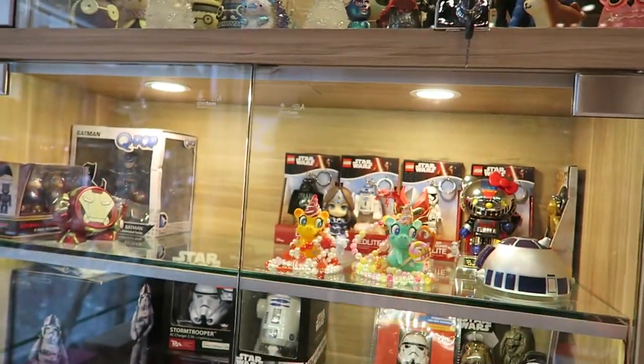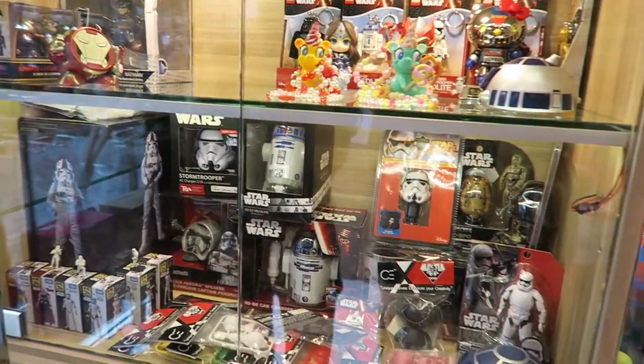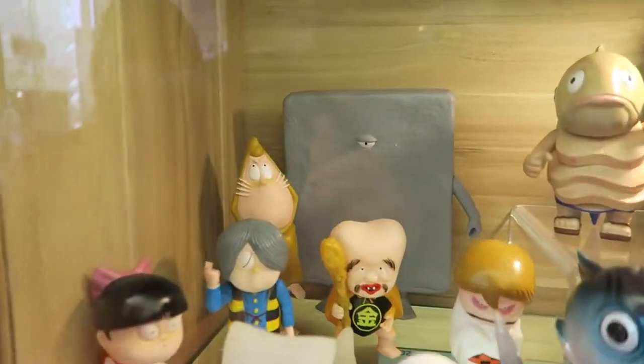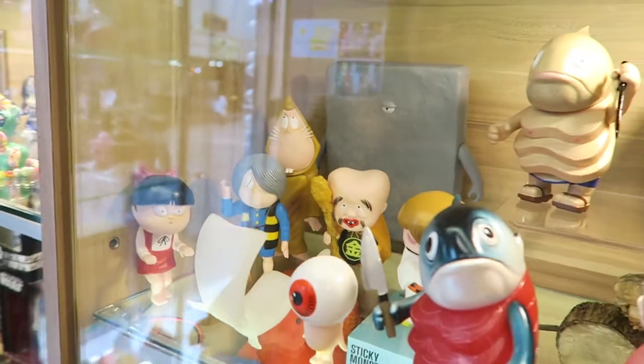What else have we got? Some Star Wars keychains at the back, Lego keychains, some Star Wars merchandise — nothing so interesting about those. Some other Japanese designer toys.